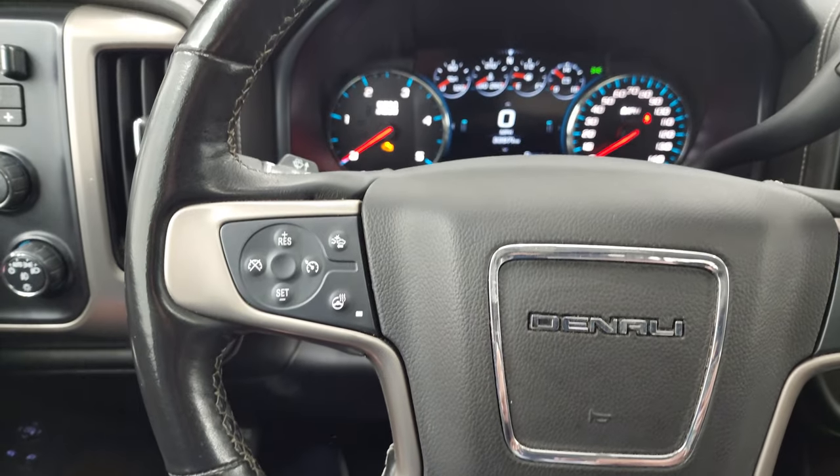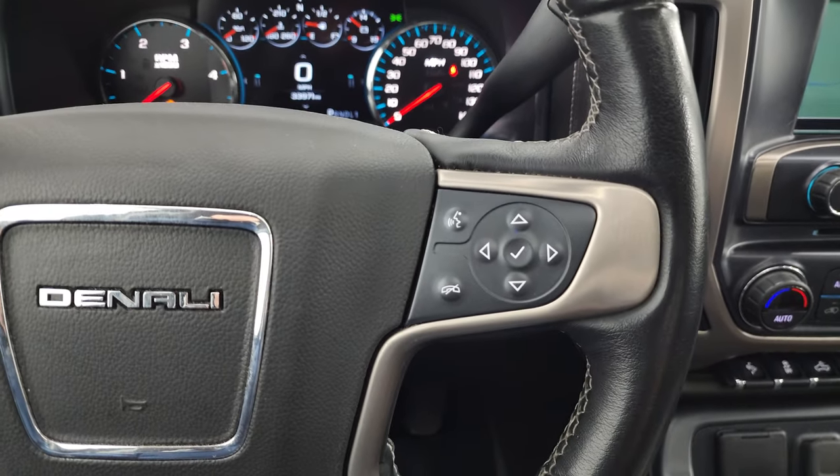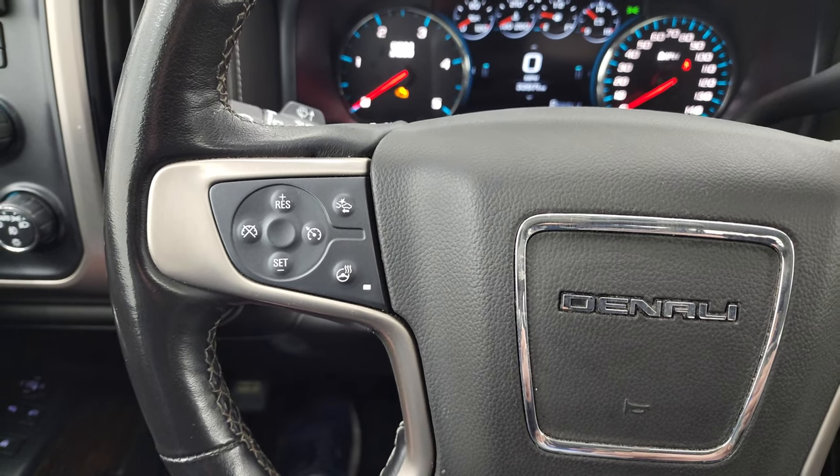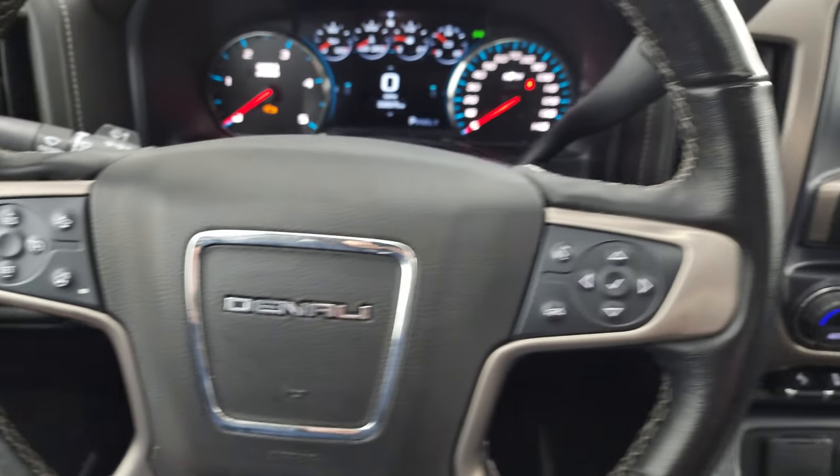It comes with the heated leather-wrapped steering wheel. Bluetooth and information center controls are on the right. Cruise controls, forward collision warning controls, and heated steering wheel controls are on the left.